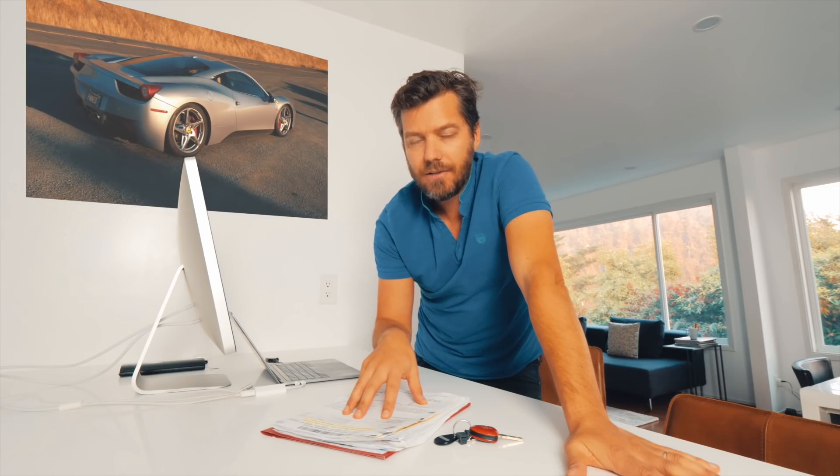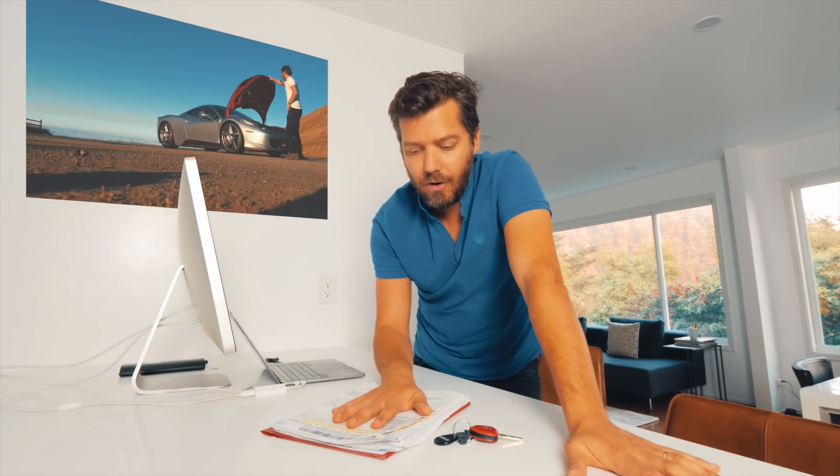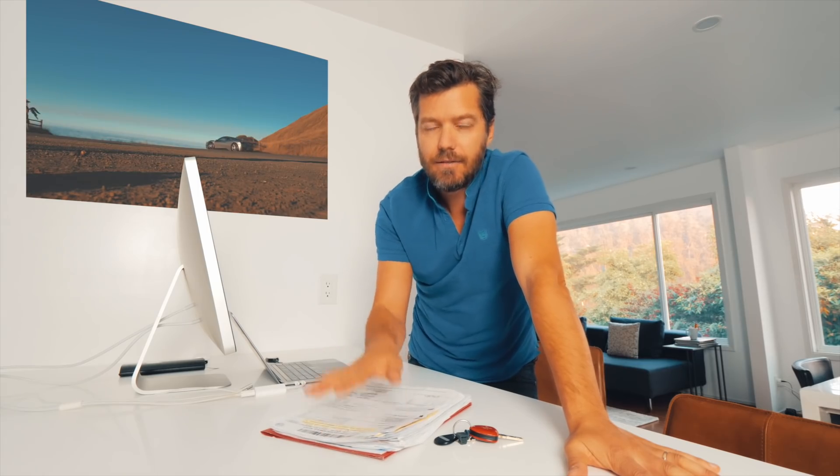However, it's really hard to find on the internet the true cost of ownership. I have here all the invoices for the service, maintenance, brake pads, tires, and other mods I've been doing over the years. So let's review that together and find out what's the true cost of ownership of a Ferrari 458.